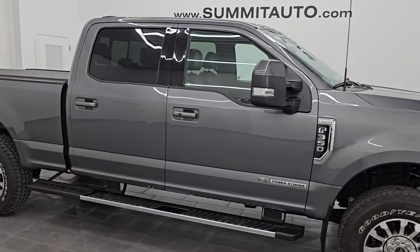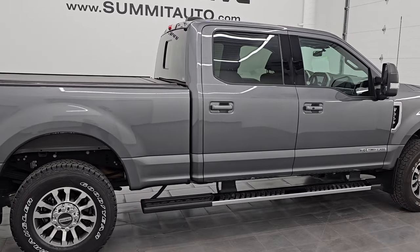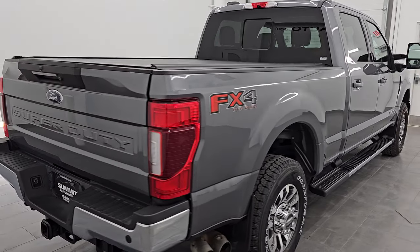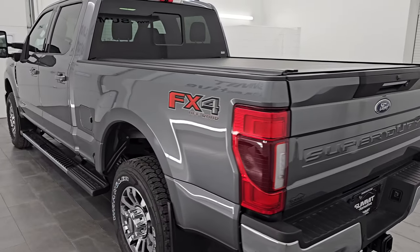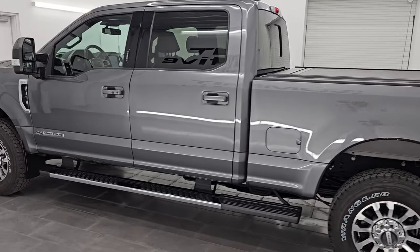Hey, this is Brett. This 2022 Ford F-350 crew cab, short box, single rear wheel, Lariat Ultimate FX4 is stock number 14457Z. I am here at Summit Automotive in Fond du Lac, Wisconsin — your new and used heavy-duty truck headquarters.